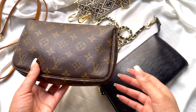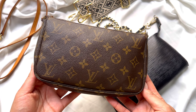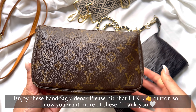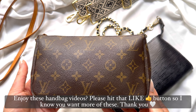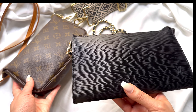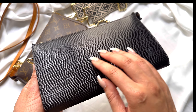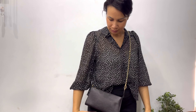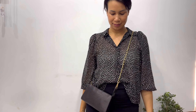About the look and feel — the monogram canvas has a classic, recognizable look that is associated with Louis Vuitton, and it has a smooth texture. The Epi leather has more of a softer look, and it's known for its distinctive texture, which gives it a unique look and feel.